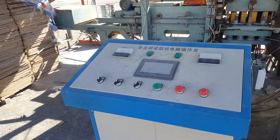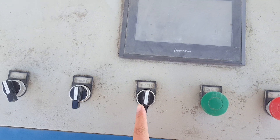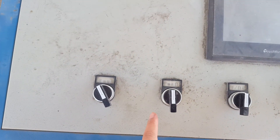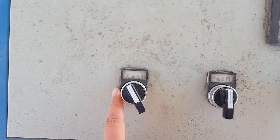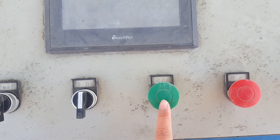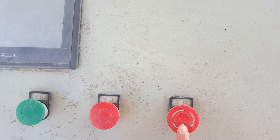This is the PLC control. Here you can choose hand manual or automatic. Here are the commands: this is start, this is stop, and this is emergency stop.